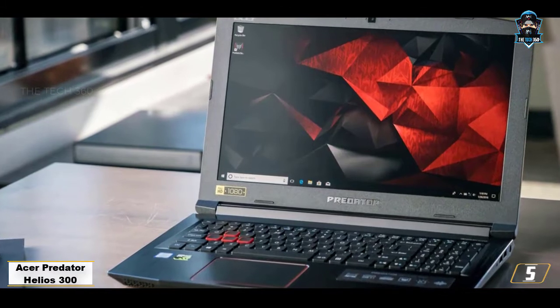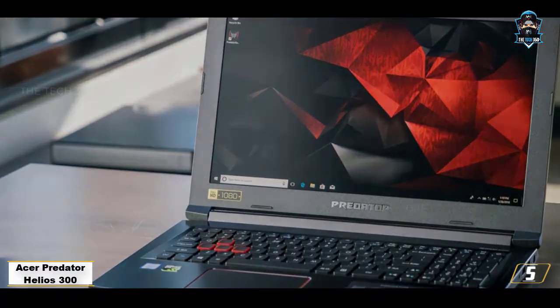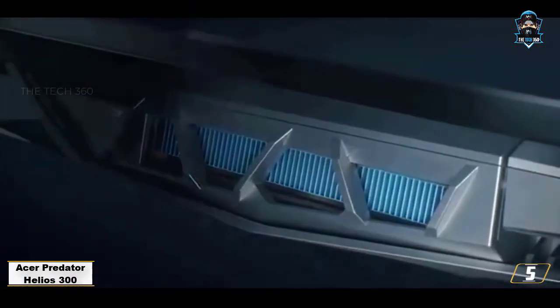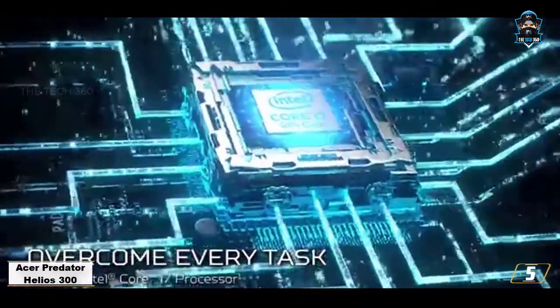Number 5: Acer Predator Helios 300. The Predator Helios 300 is probably the only laptop from Acer that we have mentioned over and again for every other purpose. No matter what purpose you wish to use it for, you can smoothly play games, run high-end software and other applications.